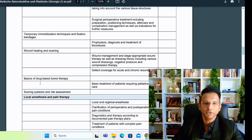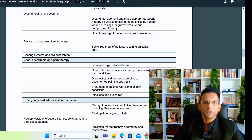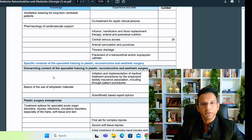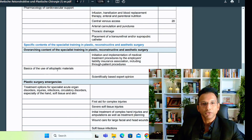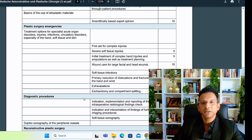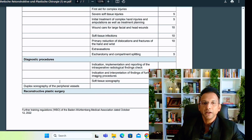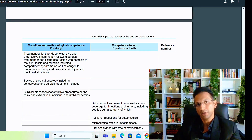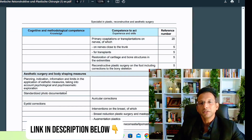Specific contents of specialist training in plastic and aesthetic surgery include: basics of alloplastic surgery, plastic surgery emergencies, treatment options for acute organ disorders, injuries, infections, circulatory disorders especially of the hand, soft tissue and skin. Diagnostic procedures for reconstructive plastic surgery, and treatment options for deep, extensive and progressive inflammation following surgical treatment or soft tissue destruction and necrosis. I'm just giving you an example of plastic surgery — similarly you have this for all other fields.